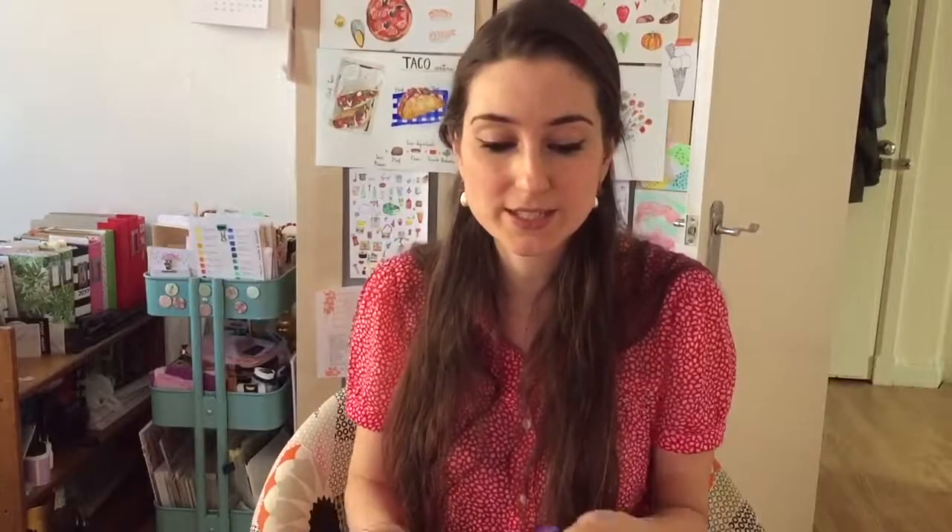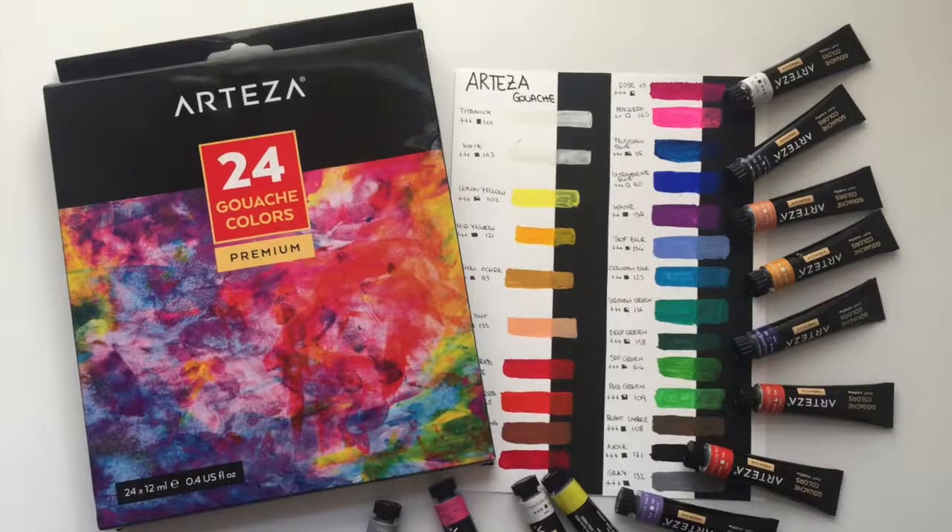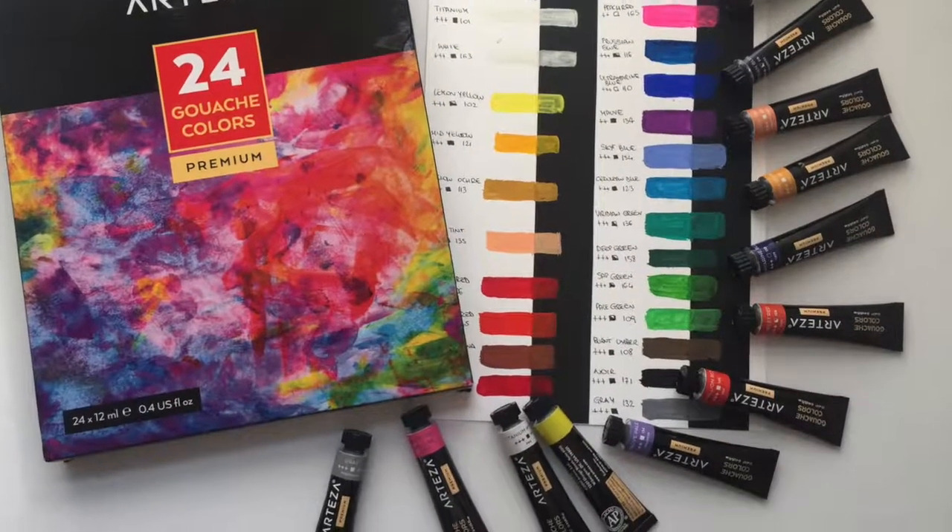The first thing I want to show you is the shopping category — things I've bought recently, like this Arteza gouache. I mostly use watercolor for my art, but I wanted to try gouache. I did a lot of research on YouTube and Amazon and found that Arteza has good reviews. I tried them during the weekend and I love them — they have really good color and good coverage. I'll put the Amazon UK link in the description box.